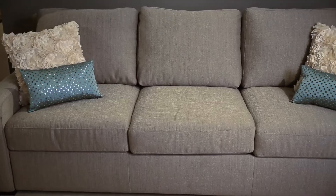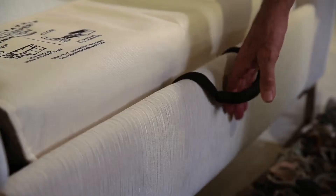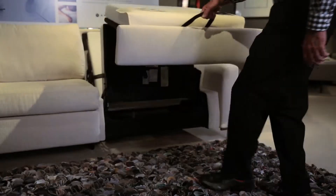The typical guest room usually consists of an entire space dedicated to a bed that's rarely used. Instead, why not create a multi-purpose room with a timeless Comfort Sleeper from American Leather?